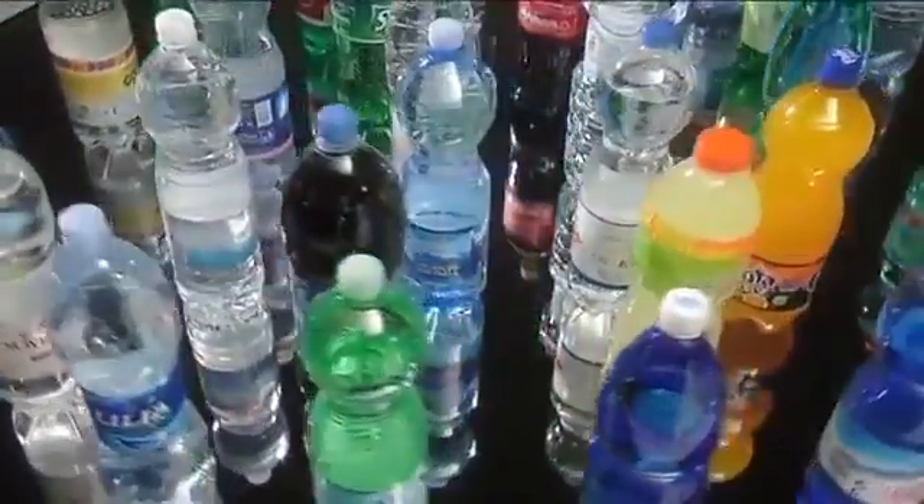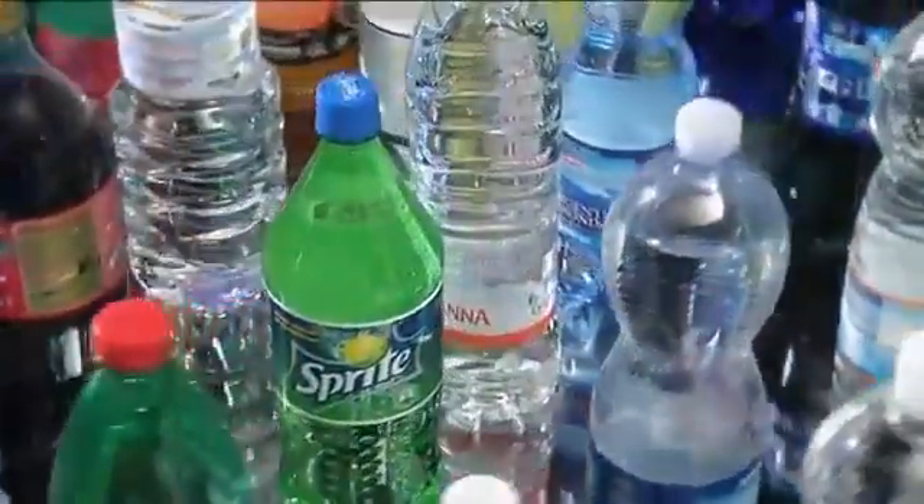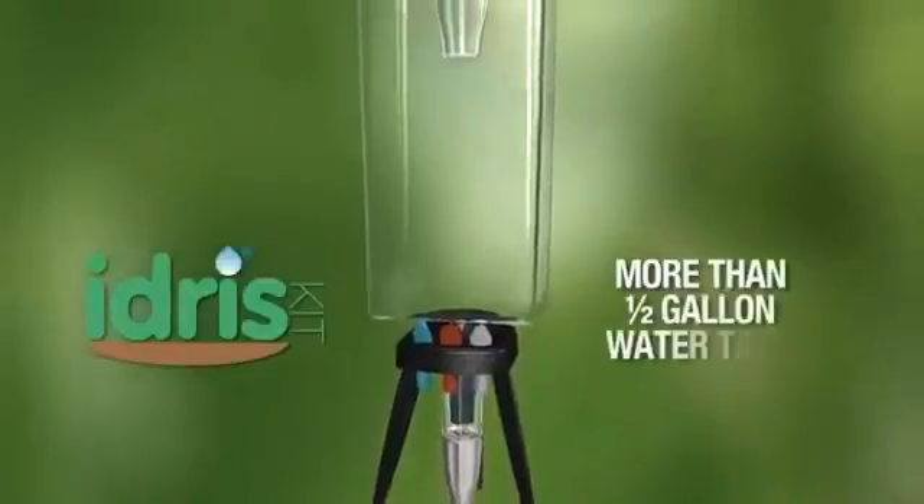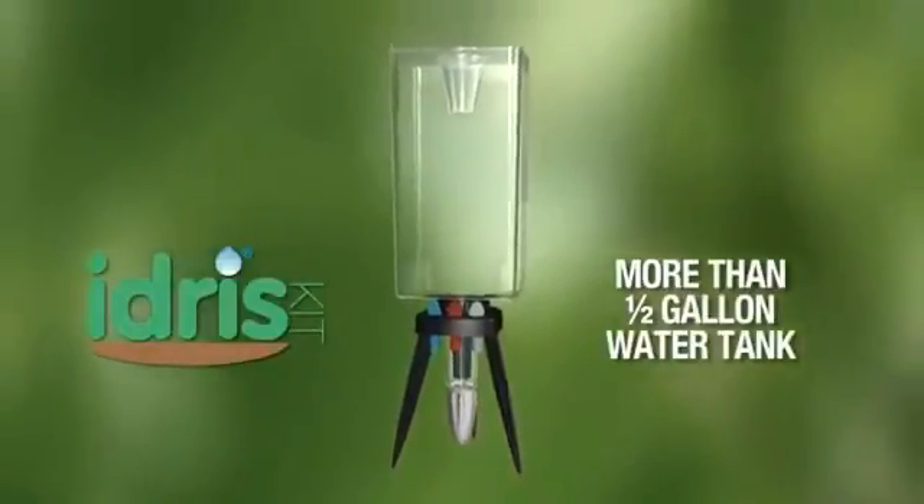No taps, power sockets or batteries are required. Idris works with ordinary plastic bottles, just like those used for containing all kinds of liquids. And for those who value handiness and style as equally important, there's Idris Kit, which comes with a container for more than half a gallon of water.